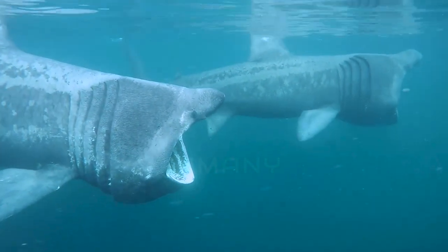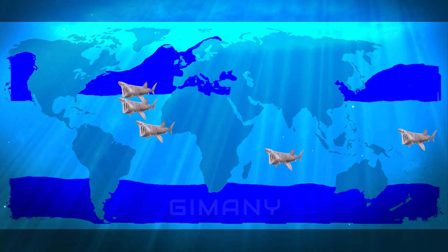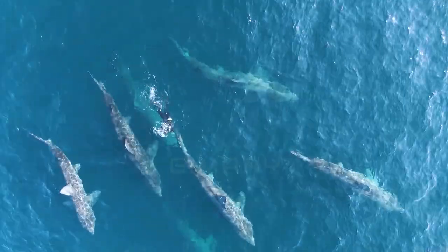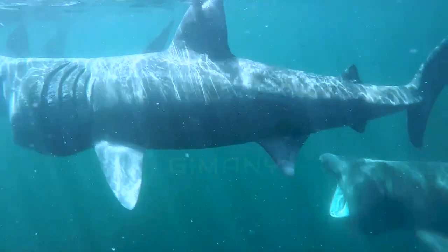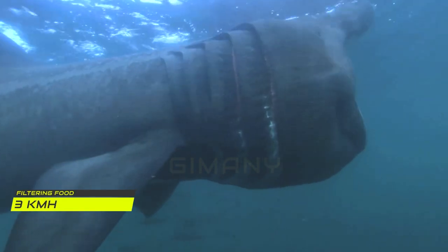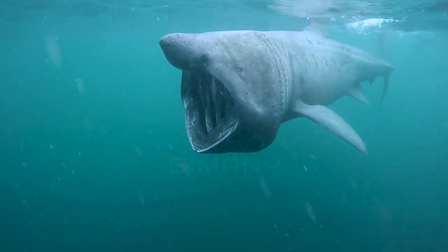Basking sharks follow their food, which is zooplankton. They travel north during the summer months and head south for winter when the plankton supply is low. They migrate to coastal areas to breed from May to July. They not only migrate over great distances, but also migrate vertically from sea level to depths of over 4,000 feet. When migrating, basking sharks move at a speed of 3.9 kilometers per hour, which is slightly faster than their speed while filtering food, which is about 3 kilometers per hour. Basking sharks have to move slowly in order for their filtering system to still operate.